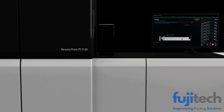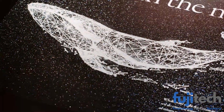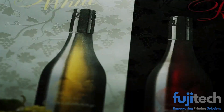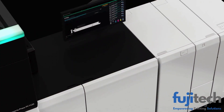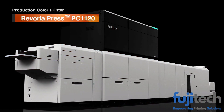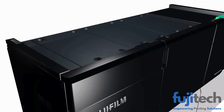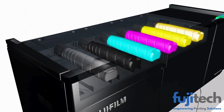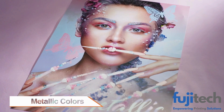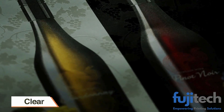A new horizon for graphic communication, achieving both rich expressiveness and high productivity through on-demand printing production. Color printer Revoria Press PC1120 — innovative expression performed by the one-pass six-color print engine.